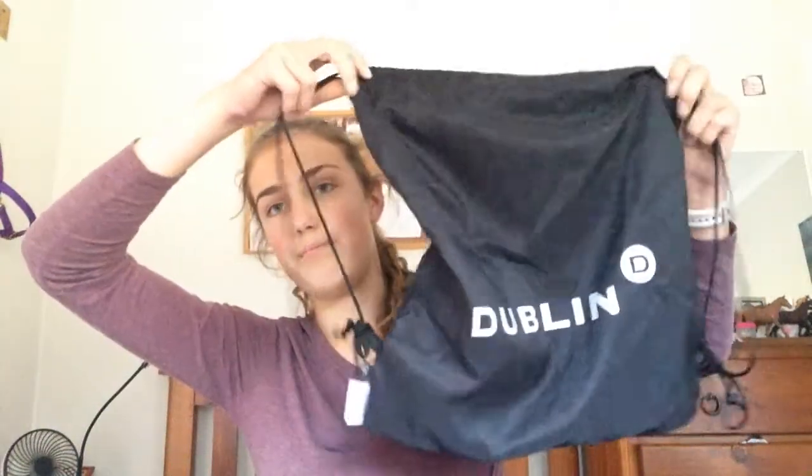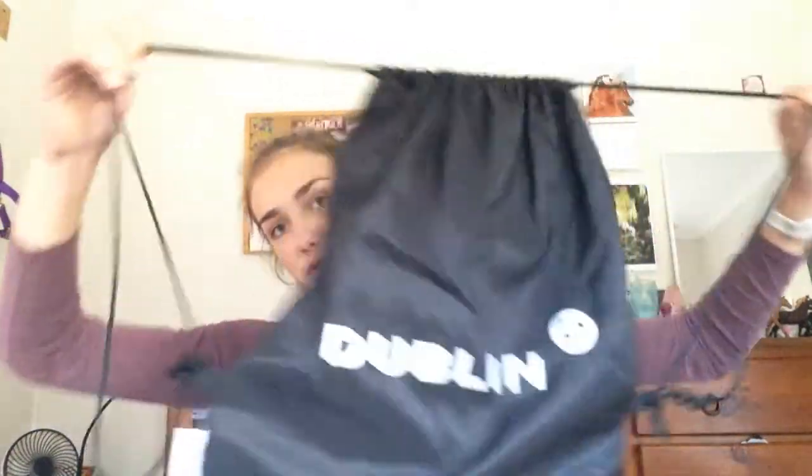Second last thing I got is essentially going to give away the big reveal at the end. I got a helmet bag — a helmet cover thing. It's Dublin, looks like a little drawstring. It's really cool, I like it. It's meant to be for a size 56 helmet.